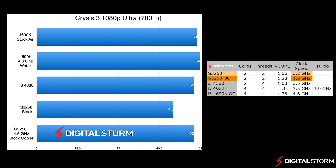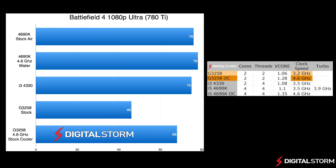In Crysis 3, the results were actually pretty surprising. Even at stock, the new Pentium performed really well for being a budget chip. The i3 4330 maintained an average of 52 FPS, which the Pentium actually matched once it was overclocked. Even the quad core i5 chip performed pretty much the same, give or take 2 FPS.